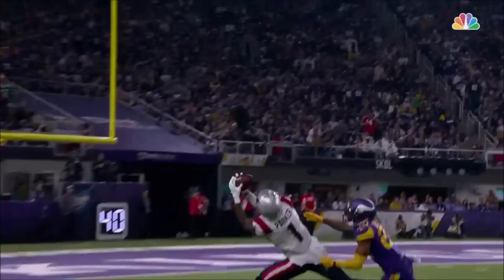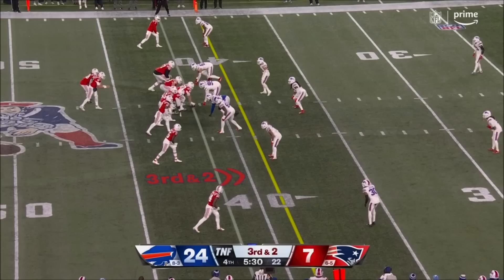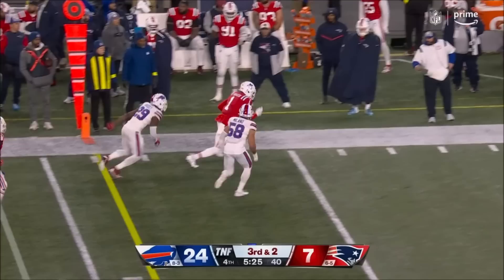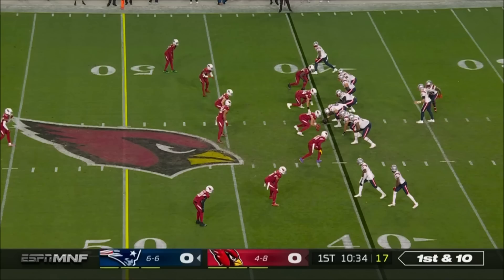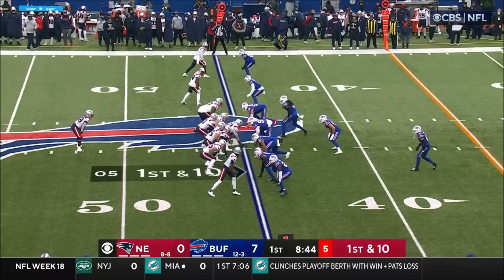Four man rush, Jones has time, fires — caught, up at the 30 yard line. Catch is made here by Devontae Parker. Well protected, a pass over the middle to Parker — caught. Quick set up and throw, pass caught, first down Devontae Parker, with a first and ten at the 45.